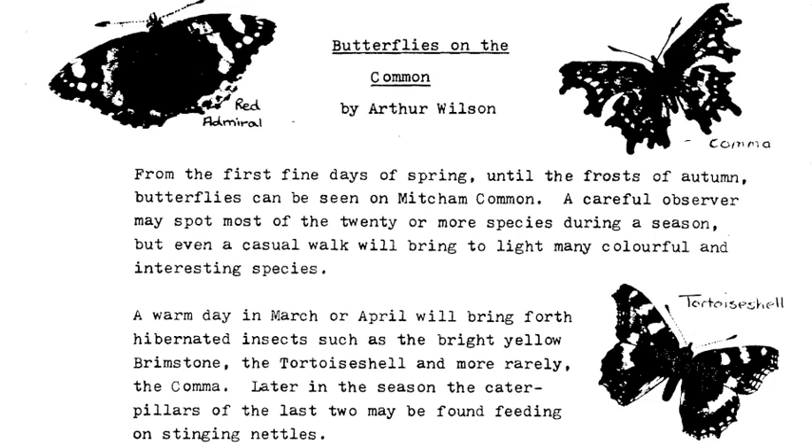A warm day in March or April will bring forth hibernated insects, such as the bright yellow brimstone, the tortoiseshell and, more rarely, the comma. Later in the season, the caterpillars of the last two may be found feeding on stinging nettles.